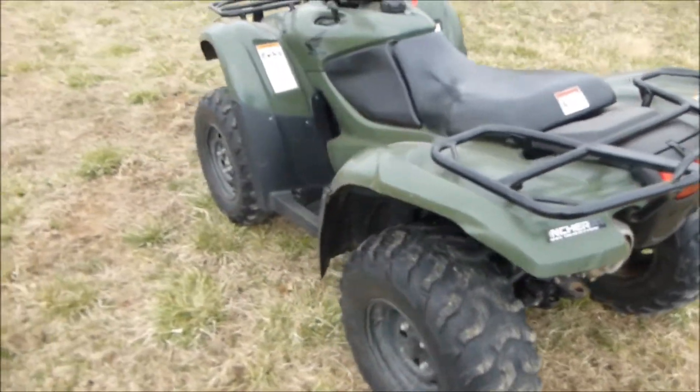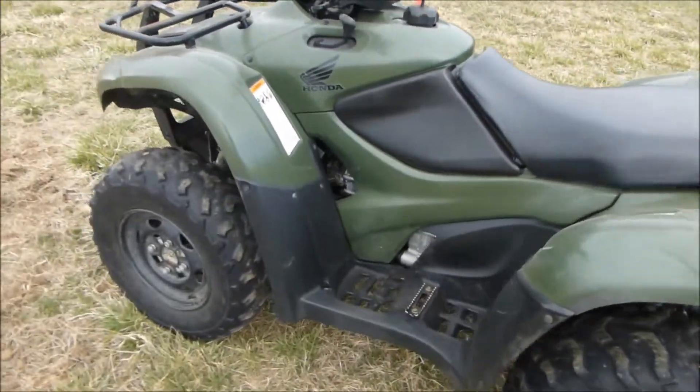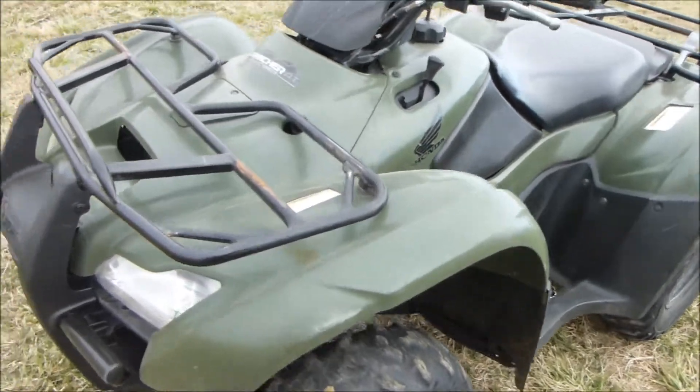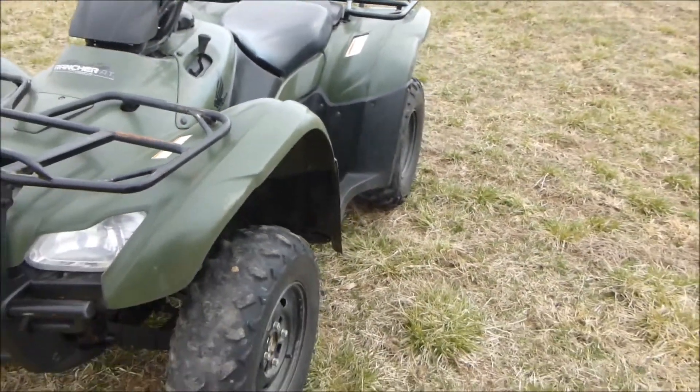Running, purrs like a kitten. Kind of what you expect from a Honda.